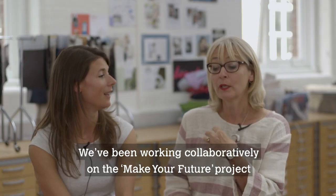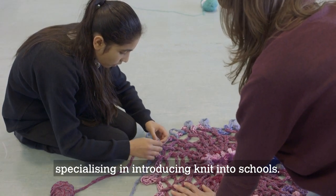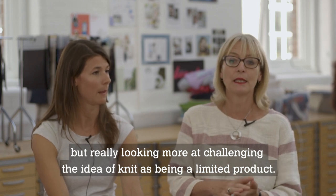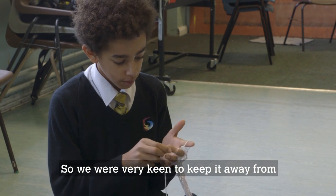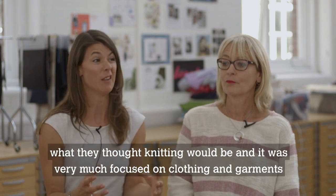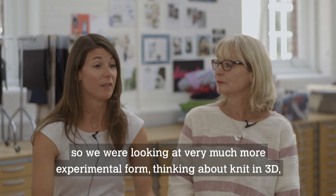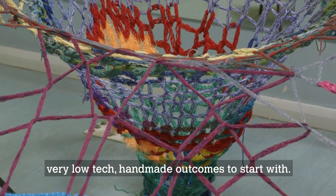We've been working collaboratively on the Make Your Future project, specialising in introducing knit into schools, uniting both of our individual research areas, but really looking more at challenging the idea of knit as being a limited product. We were very keen to keep it away from perceptions kids had about knitting — very much focused on clothing and garments — and we were really interested in trying to change that. So we were looking at very much more experimental form, thinking about knit in 3D, and very low-tech, handmade outcomes to start with.